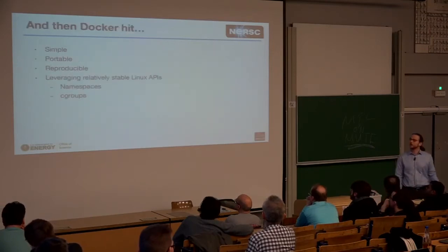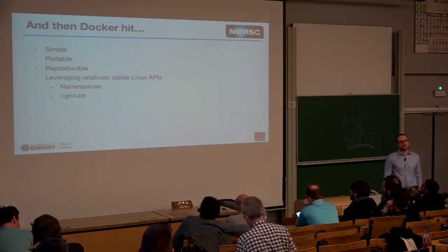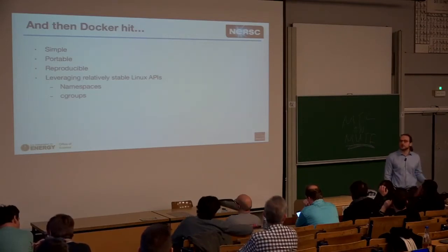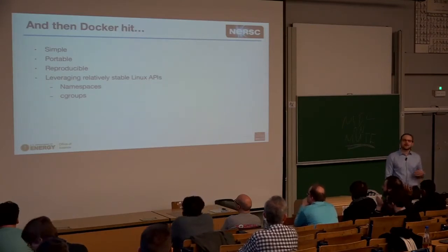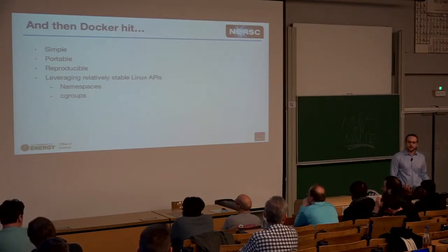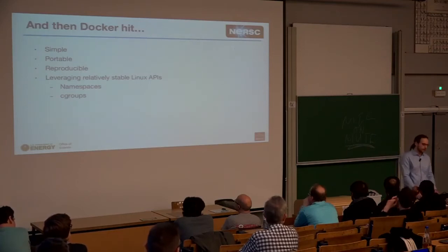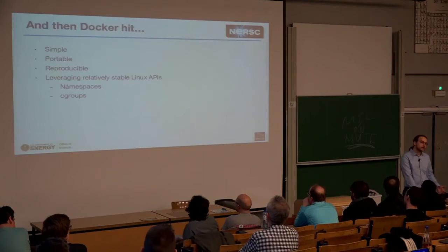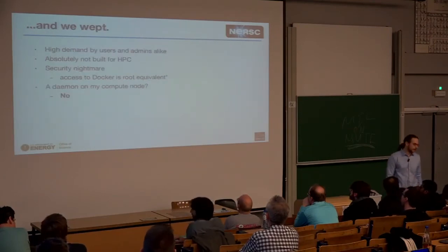And then Docker came. Docker was an interesting solution for us because it made everything simple, portable, and relatively reproducible. It leveraged relatively stable APIs like namespaces and cgroups — and I do say relatively stable, because if you use Docker on CentOS 7 you might have run into a few bugs. And we, of course, wanted to use it.